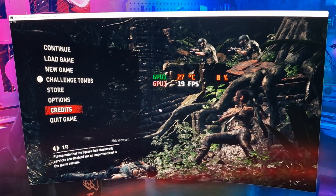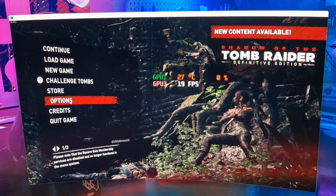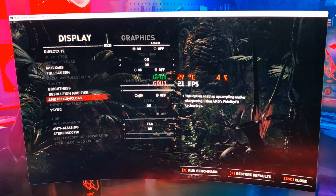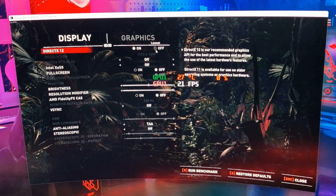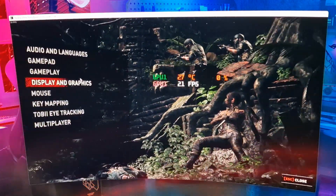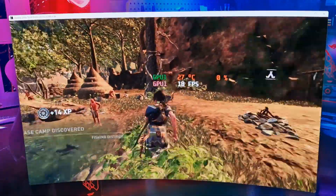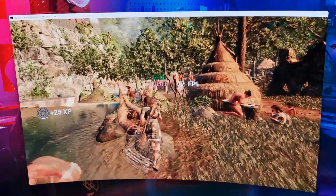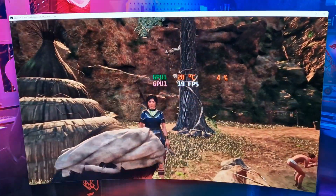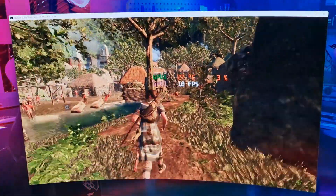The next game is Shadow of the Tomb Raider. On the menu we're already running at 19 frames per second. We're at 1080p, lowest settings, and yeah, it's not looking great. In-game at lowest settings and 1080p, we're at 17-18 frames per second — absolutely awful. Lowest settings on this game don't look nice either. We get up to 20 at best — lofty dizzy heights — but again, not really playable.